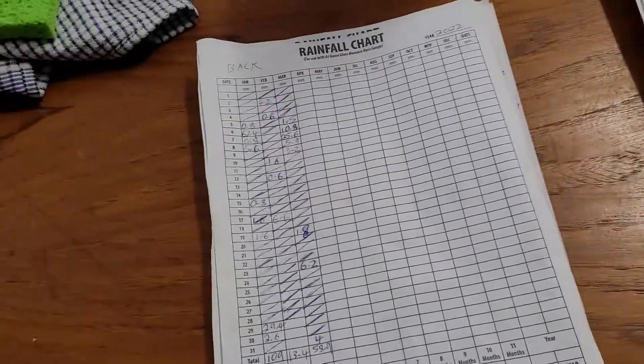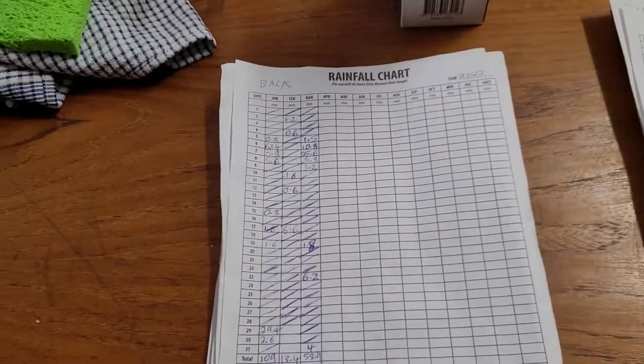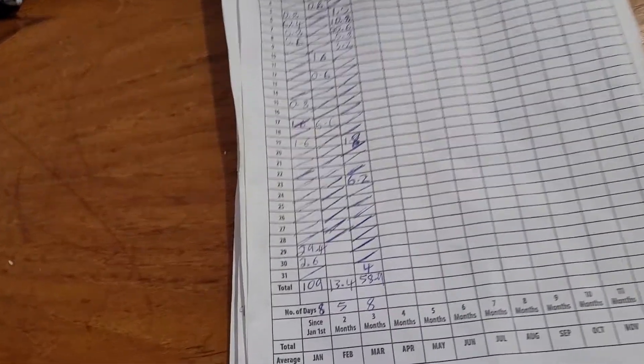Now let's go have a look at — I can laugh about this because I feel sorry for the people up there in Queensland and New South Wales where they're copping more rain than they can actually handle.